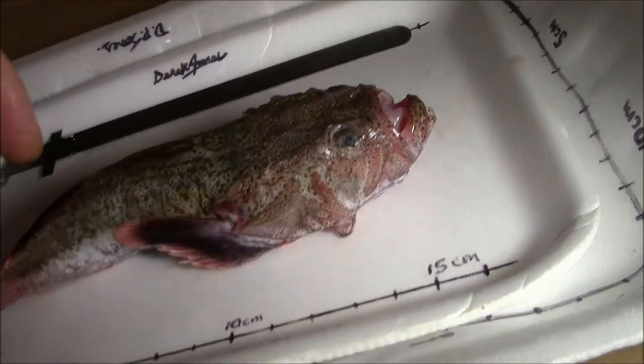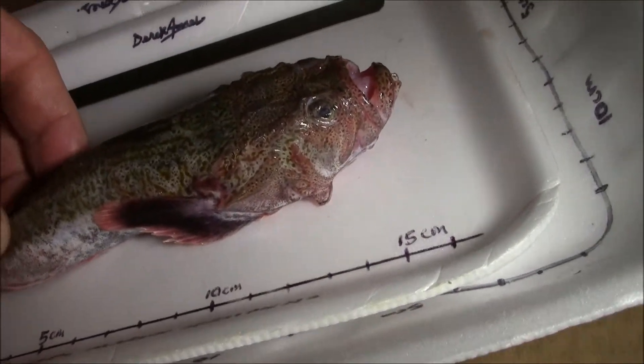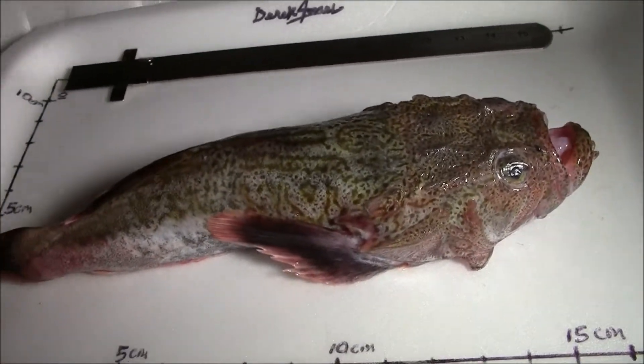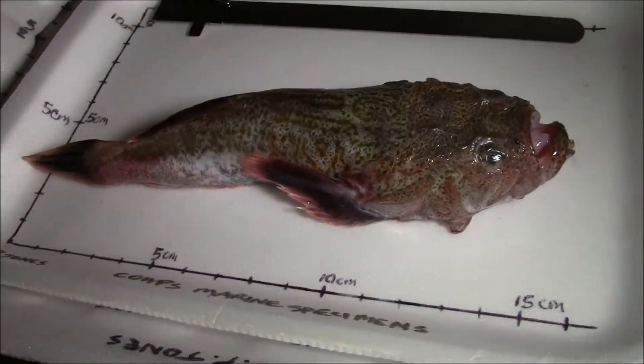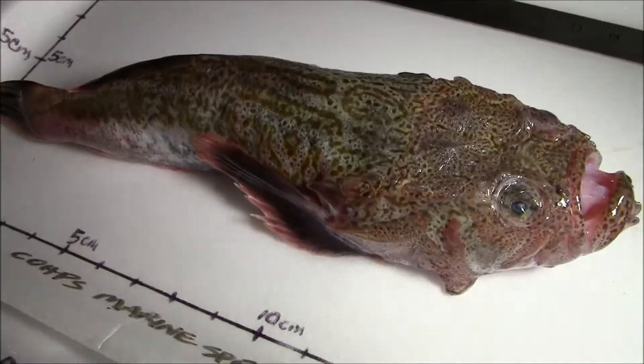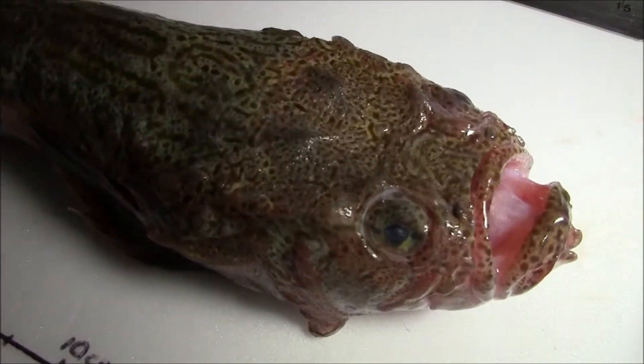Sort of like a toad. Deep sea toadfish. Okay. Deep sea toadfish. There you go.